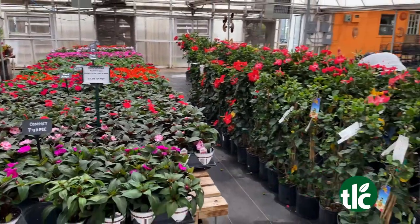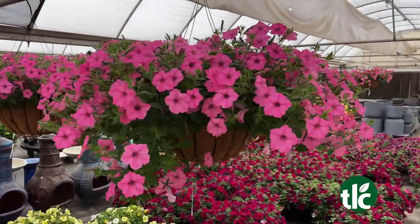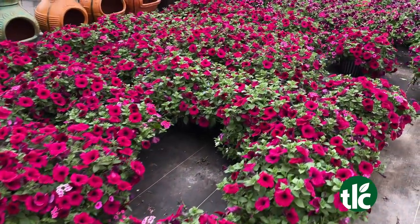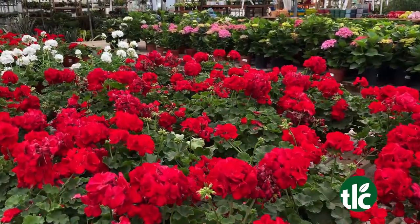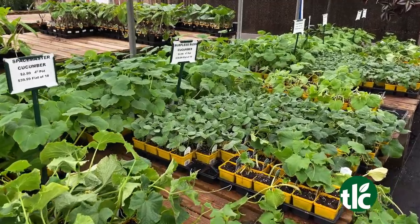So we're switching from more of our cold to our warm plants, obviously. We're done with pansies and we're moving on. So what are we looking at? We've got sun patients here, we've got petunias, we've got geraniums, we've got all kinds of vegetables to choose from, and also combo pots.